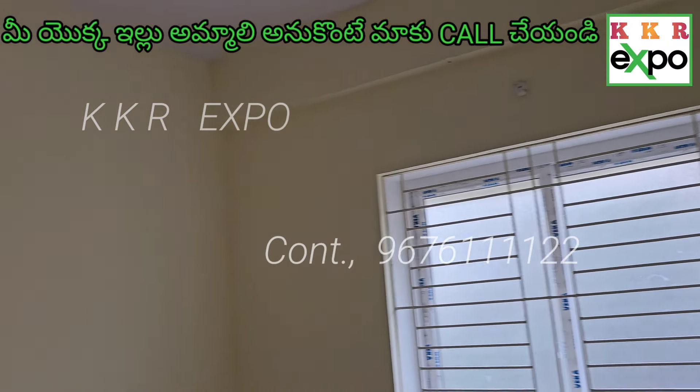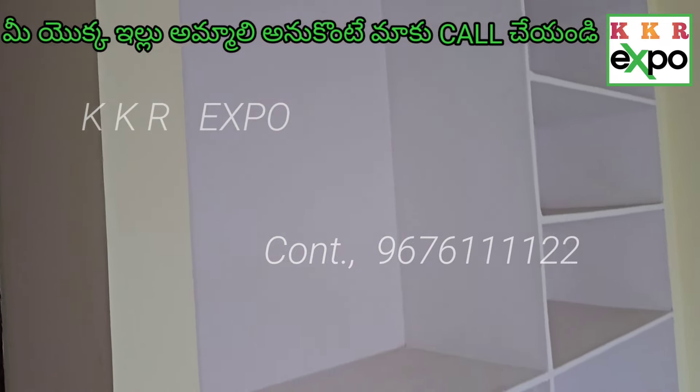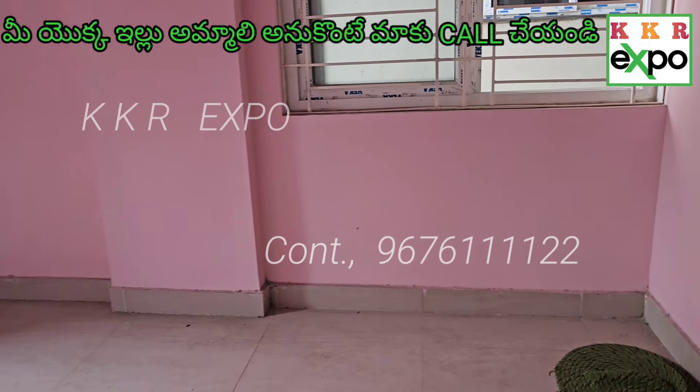This is the large scale. This is the 6x6. This is the bedroom. This is the dining and kitchen.